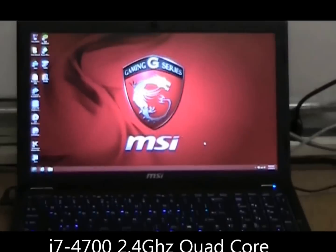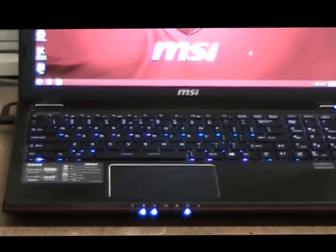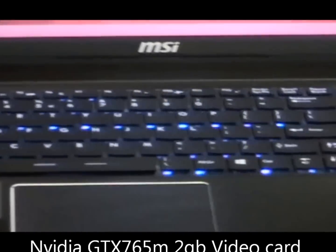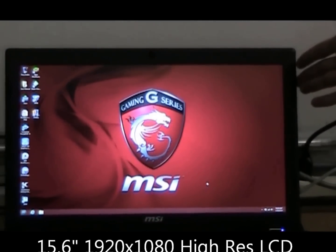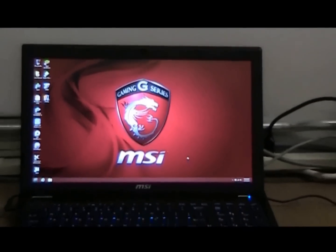It currently has an i7 processor and an NVIDIA GeForce GTX 765 with 2 gigs of DDR5 RAM. It's got a nice little 15.6 inch screen.